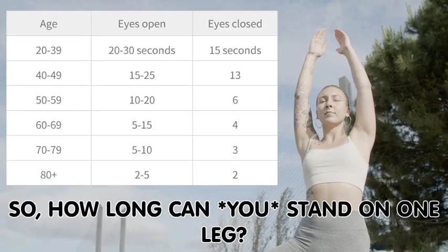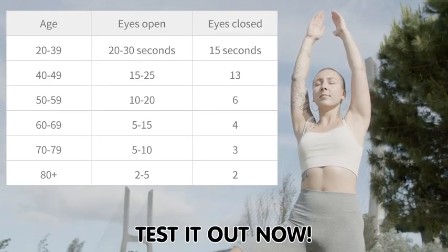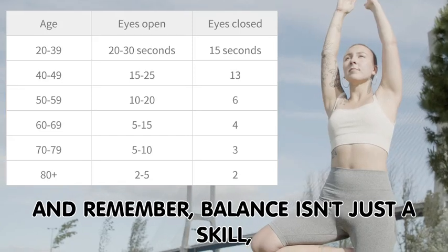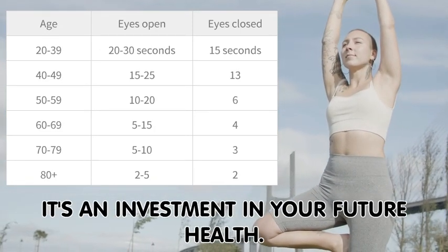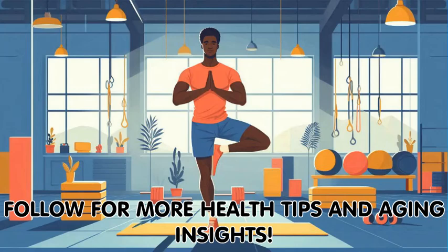So, how long can you stand on one leg? Test it out now. And remember, balance isn't just a skill — it's an investment in your future health. Follow for more health tips and aging insights.